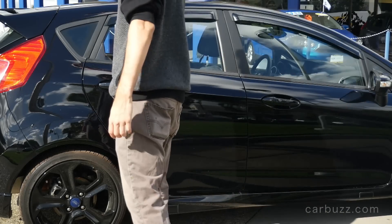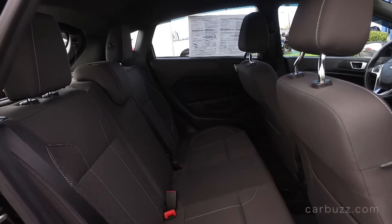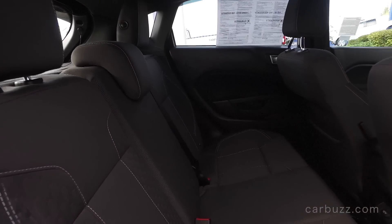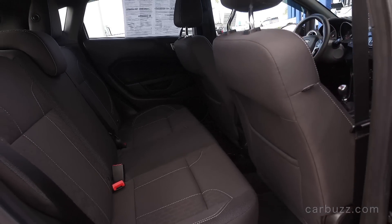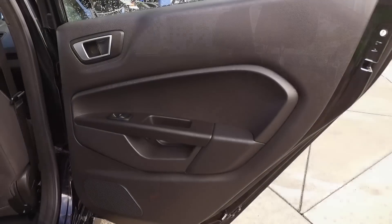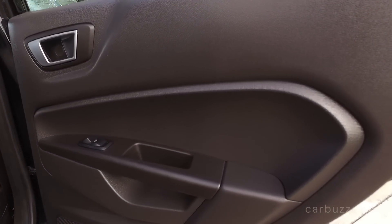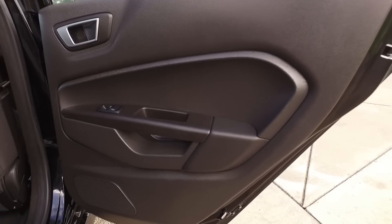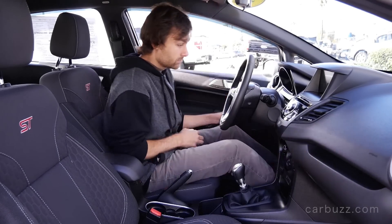My only real complaint with the Fiesta ST is that its interior, aside from the seats, really isn't different enough from the base Fiesta. I would have liked to have seen maybe some more Fiesta ST stylish traits throughout. Same goes for the rear seat — it's nice, it's spacious enough, and it can easily fit two adults back there. Three would be just pure punishment, in my opinion.